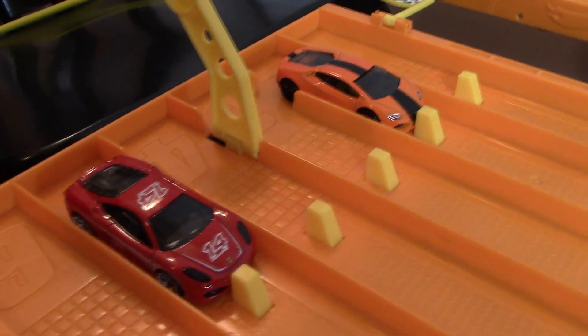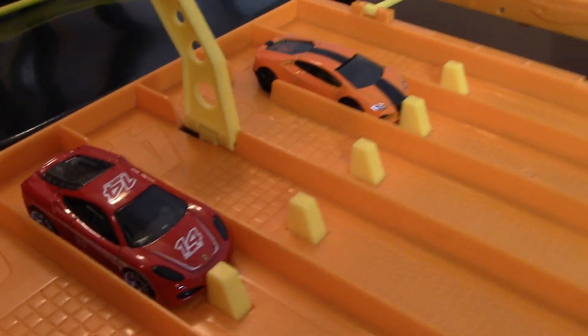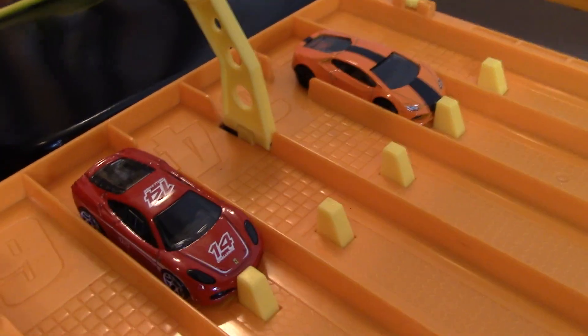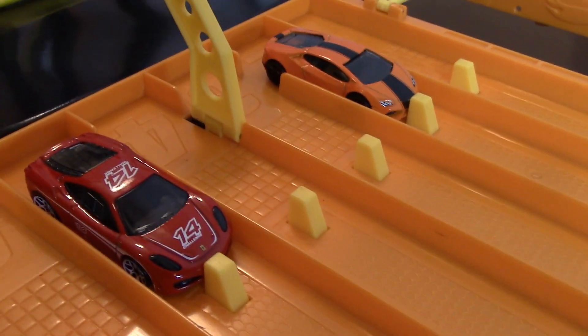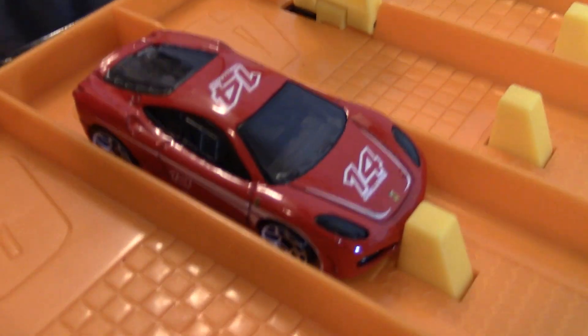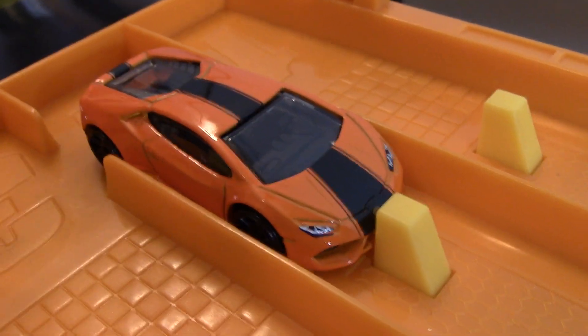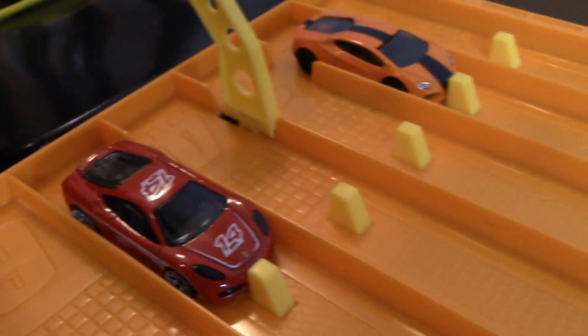Welcome to today's one versus one, and today we have Ferrari versus Lamborghini — a very classic shootout race. The contestants today are the Ferrari F430 Challenge versus the Lamborghini Huracán. Let's take a closer look at each car.